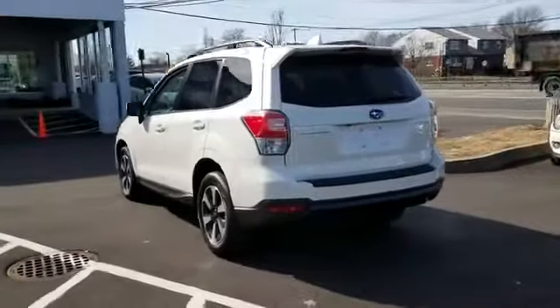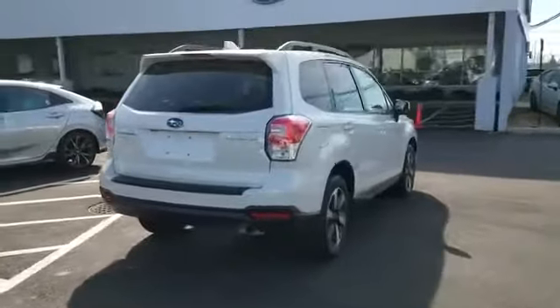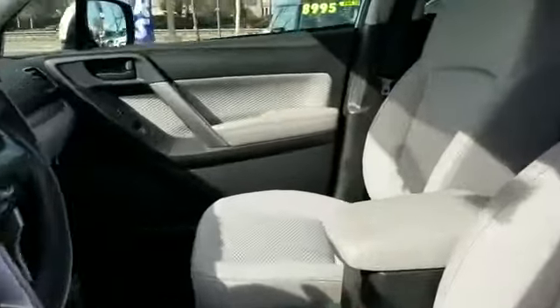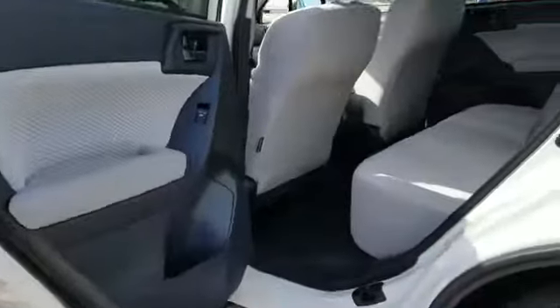Never get bored with the numerous premium built-in features such as backup camera, all-wheel drive, panoramic roof, moonroof, tinted windows, power driver seat, pass-through rear seat, brake assist, power outlet, rear spoiler, and auto climate control.